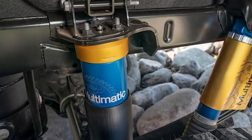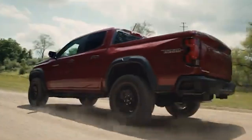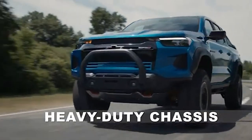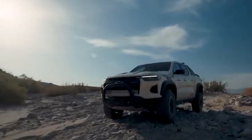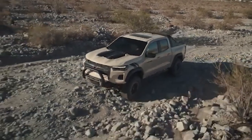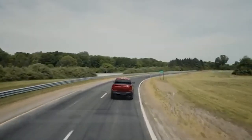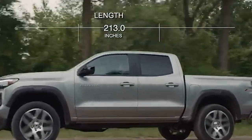The Chevy Colorado's reliance on leaf spring suspension in the rear is a major drawback in today's competitive midsize truck market. This type of suspension, while historically favored for its durability and load-bearing capabilities, is increasingly seen as outdated. Leaf spring setups are excellent for heavy lifting and towing, which is why they are common in full-size trucks meant for industrial and agricultural use. However, for a midsize truck like the Colorado, this setup often results in a less refined and comfortable ride, particularly at highway speeds where stability and smoothness are crucial.